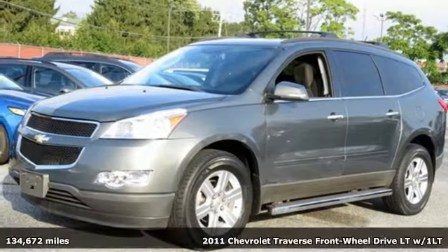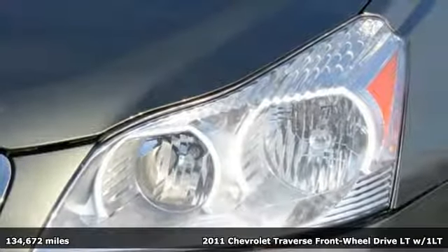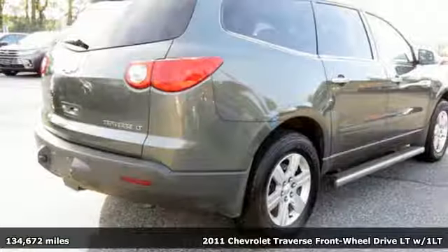It's a 2011 Chevrolet Traverse. Style, space and amenities. This is everything but compromise.